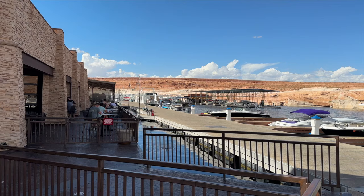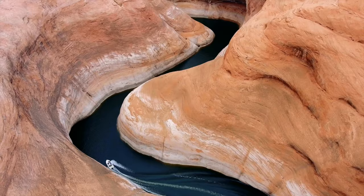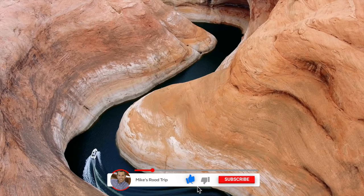This is Antelope Marina, where you can rent a boat, kayak, or paddleboard. If you enjoyed this video, please hit that like button, and don't forget to subscribe for more road trip travel videos. That's it from Antelope Canyon — thanks so much for watching. Until next time, we'll see you on the road.